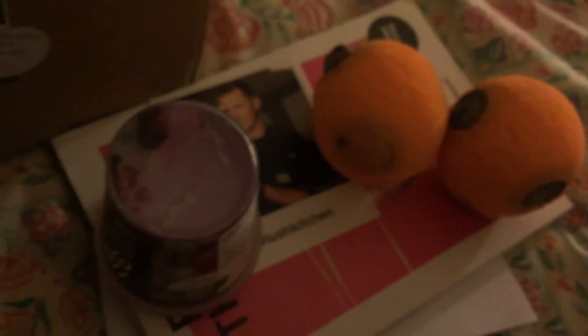Just kidding. I was trying to get this out but it doesn't look like it wants to. So yeah, my small little Lush Kitchen haul.